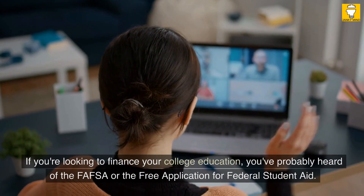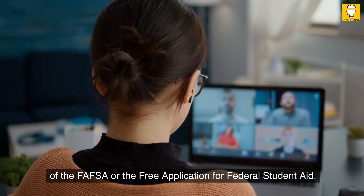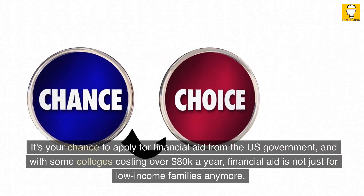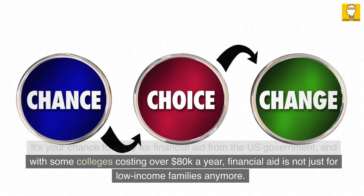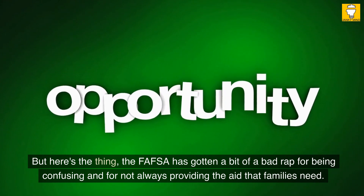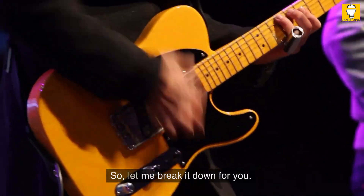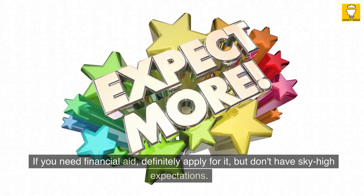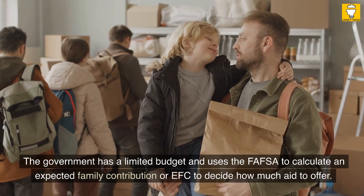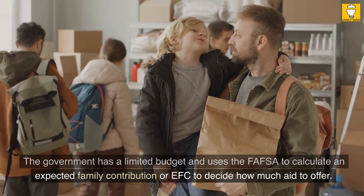Idea number two. If you're looking to finance your college education, you've probably heard of the FAFSA, or the Free Application for Federal Student Aid. It's your chance to apply for financial aid from the U.S. government, and with some colleges costing over $80,000 a year, financial aid is not just for low-income families anymore. The FAFSA has gotten a bit of a bad rap for being confusing and for not always providing the aid that families need. The government has a limited budget and uses the FAFSA to calculate an Expected Family Contribution, or EFC, to decide how much aid to offer.